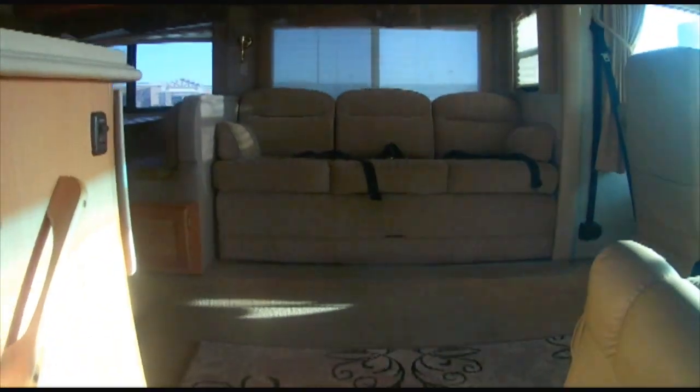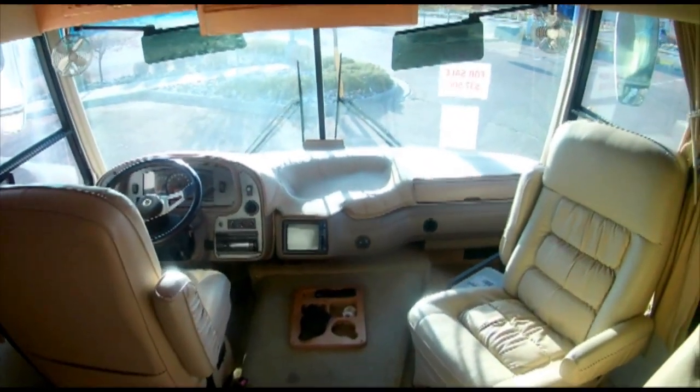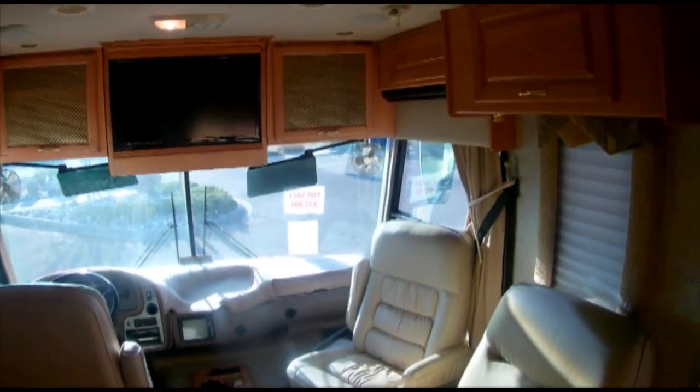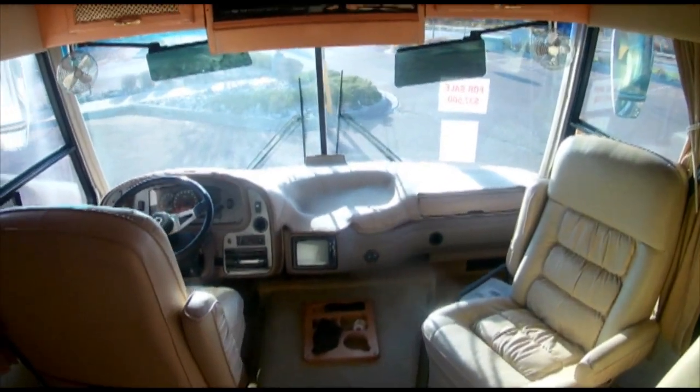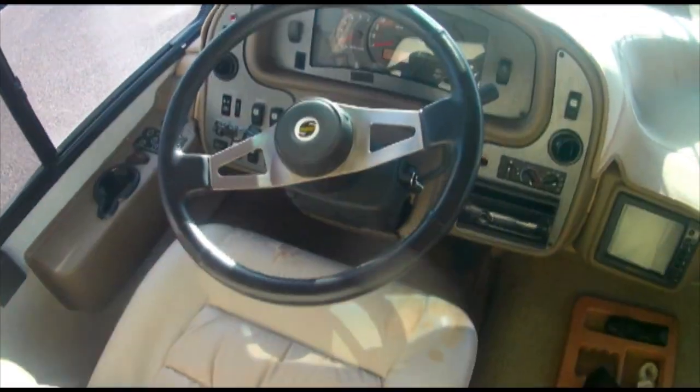It is equipped with front dash air conditioning and two central AC units, and two power slide-outs for the living room and bedroom. The Onan Marquis Gold 5500 generator has only 357 hours.